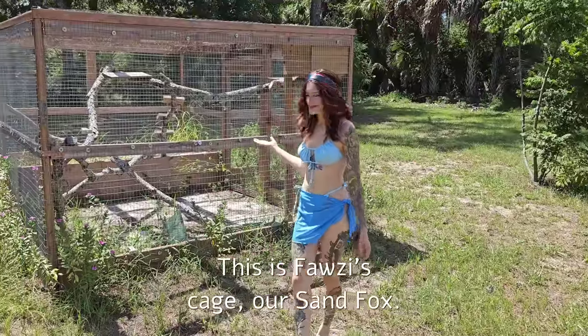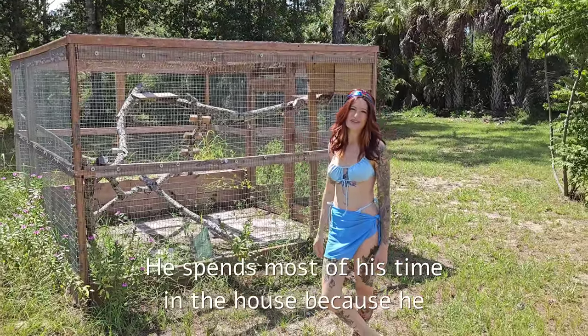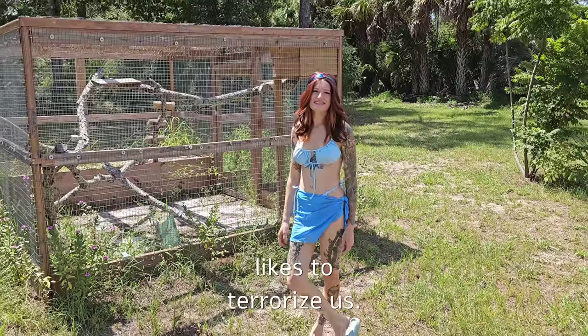This is Fozzie's cage — our sand fox. He spends most of his time in the house because he likes to terrorize us. That's his hobby.